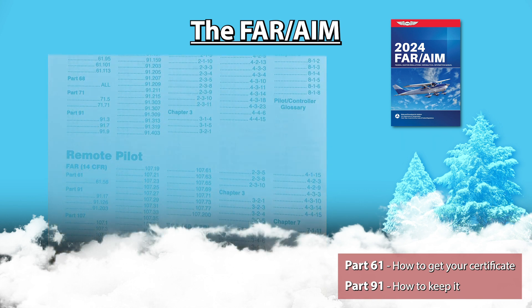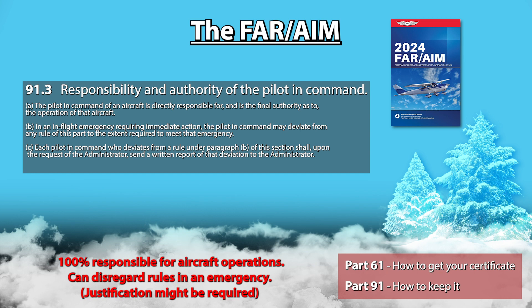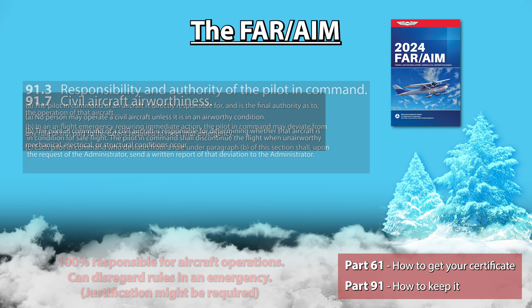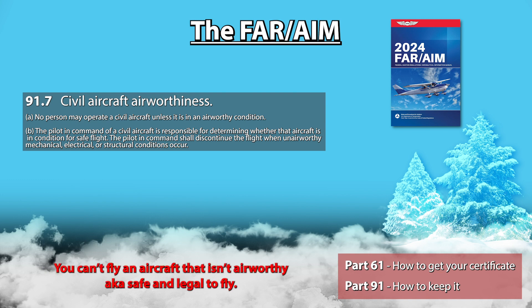91.3 talks about what you're responsible for and how much authority you have as pilot in command. Essentially, how the aircraft is operated is 100% on you. You are allowed to disregard any of the rules in this book in the event of an emergency, but please be aware you will need to justify why you did what you did if the FAA asks you.